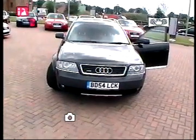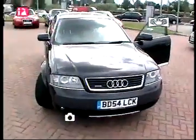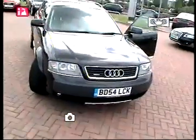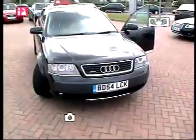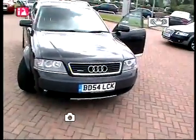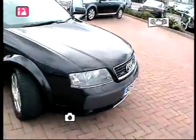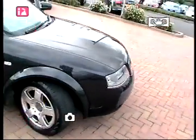Hello and welcome to Stafford Audi. Your host for today's presentation is Simon Buttery. Today's presentation will focus on our Audi A6 quattro. The car is finished in ebony black with matching wheel arches.